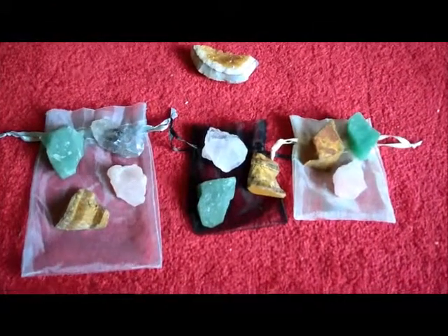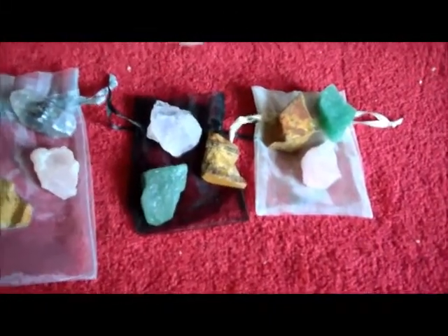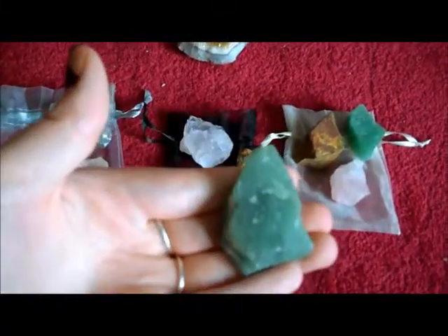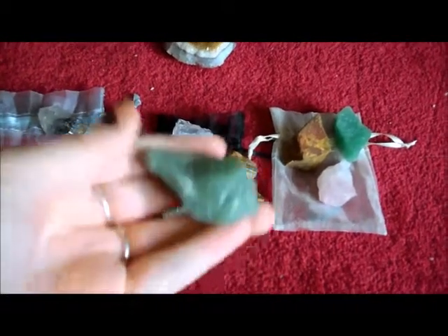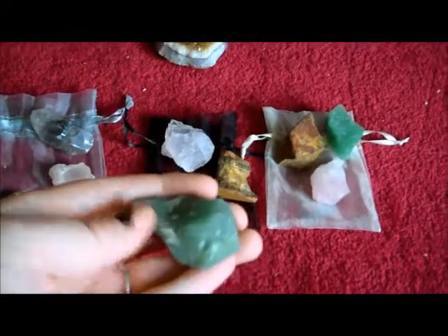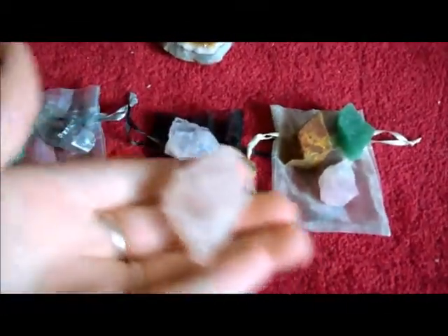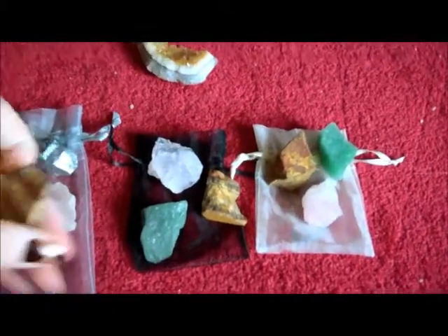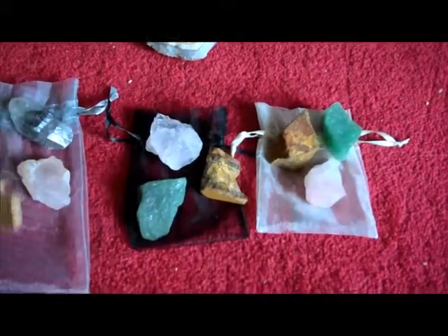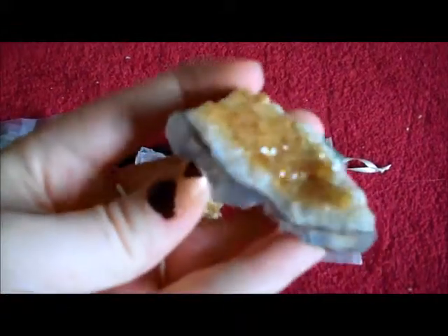So this is what I got from her. With some of the items they come in 3s. I got 3 Green Aventurine — I'm not sure if I'm saying the name right, I've never been able to say this crystal's name correctly. I also got 3 Rose Quartz, 3 Tiger's Eyes, and I also got the Citrine, which is absolutely beautiful.